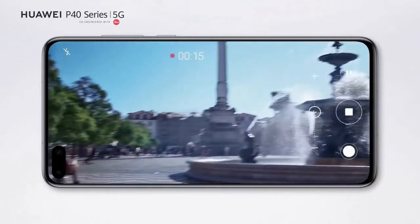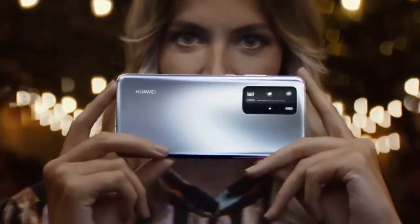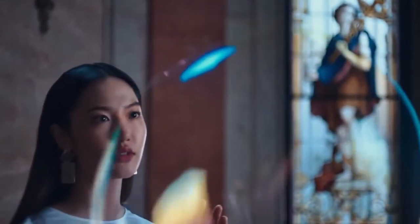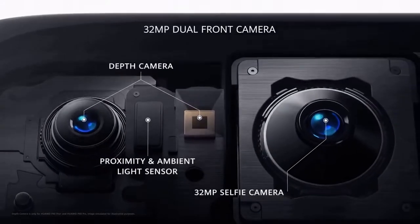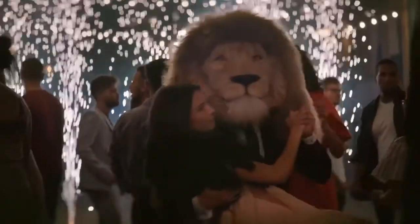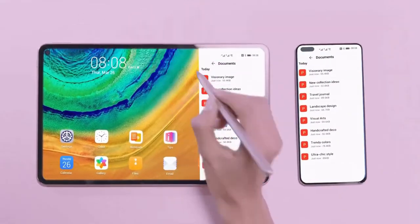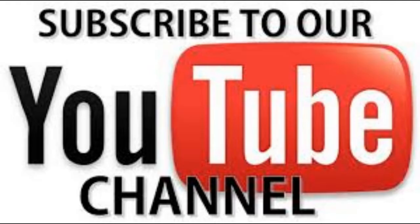The P40 Pro also features impressive zooming capabilities, and low-light photography remains a strong point for Huawei. The rear camera can shoot ultra-HD 4K video at up to 60fps, as well as super slow-motion at up to 7,680fps, with both modes available on the ultrawide and wide cameras. Up front is a 32MP selfie shooter with laser-guided autofocus, capable of capturing lots of detail and color in almost all lighting conditions. The P40 Pro is equipped with a 4,200mAh battery supporting 40W fast wired charging, wireless charging, and reverse wireless charging.